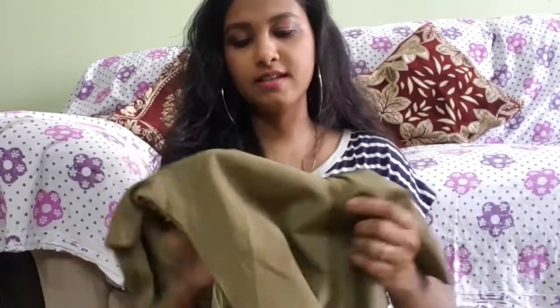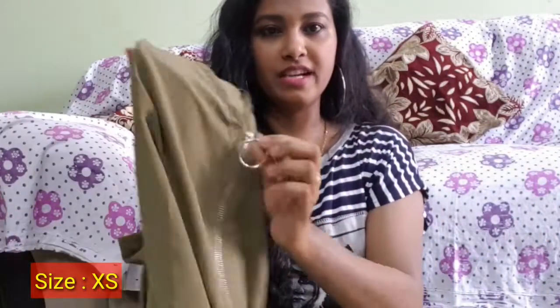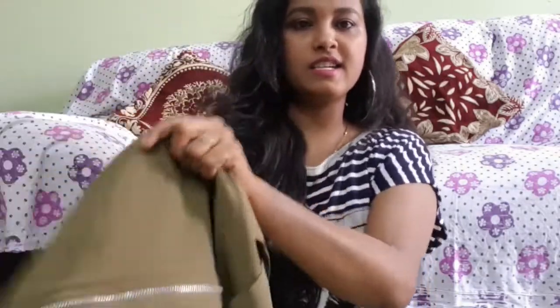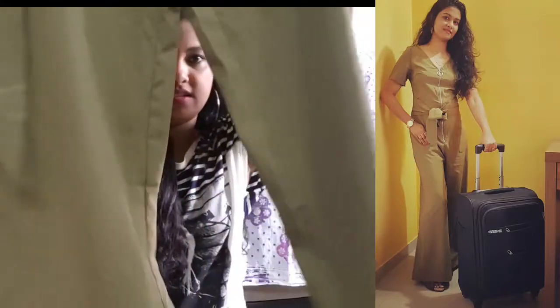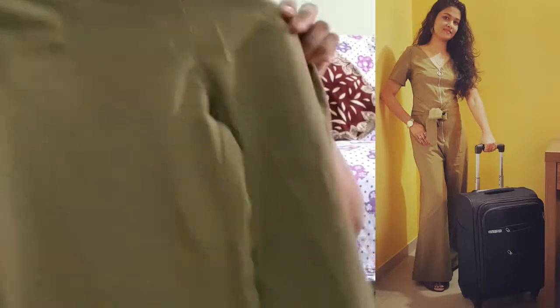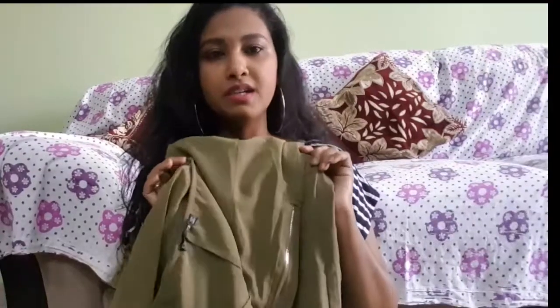The first outfit is an O-ring zip-up self-belted jumpsuit. It has a ring on the zip, and it is long all the way down — a plain jumpsuit. I will share a picture of me wearing it so you can get an idea of how it looks. I wore this in my Goa vlog as my airport look. This is army green colour.